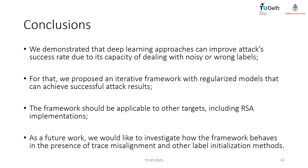As conclusions, we demonstrated that deep learning approaches can improve attack success rate due to their capacity for dealing with noisy or wrong labels. For that, we proposed an iterative framework with regularized models that can achieve successful attack results. The framework should be applicable to other targets, including RSA implementations. As future work, we would like to investigate how the framework behaves in the presence of trace misalignment and other label initialization methods. Thank you very much for watching this presentation.